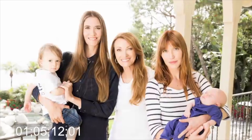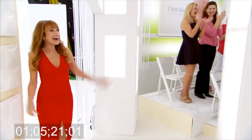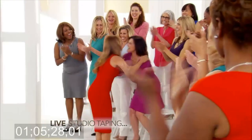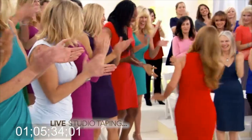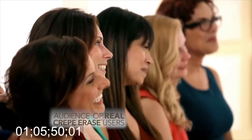Please welcome Emmy Award and Golden Globe winning actress, mother, grandmother, artist, philanthropist, and ageless Crepe Erase ambassador, Jane Seymour. Our studio audience is filled with people who've experienced the age-defying power of Crepe Erase. Don't you all look amazing? And no wonder it's the number one system for the treatment of crepey skin.